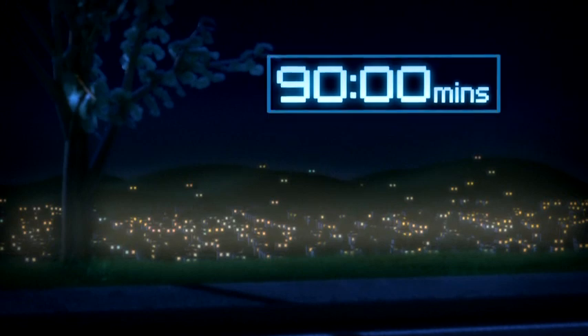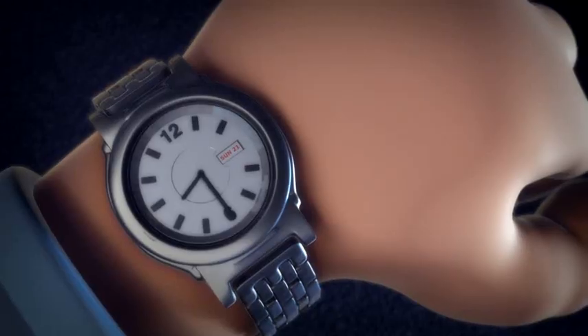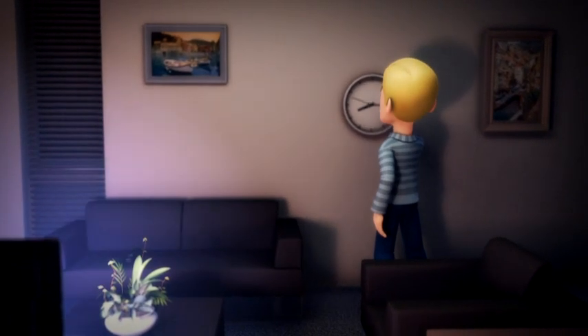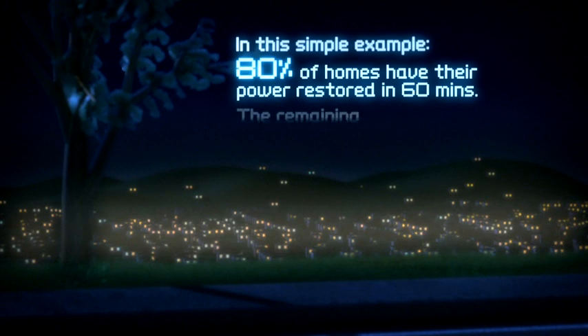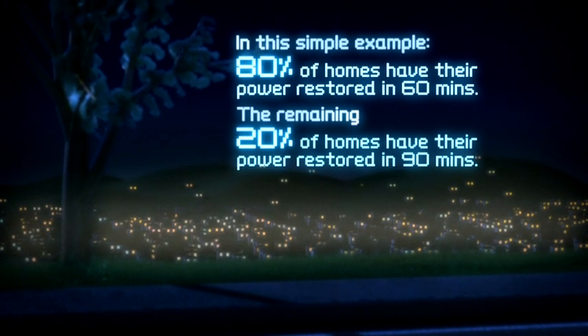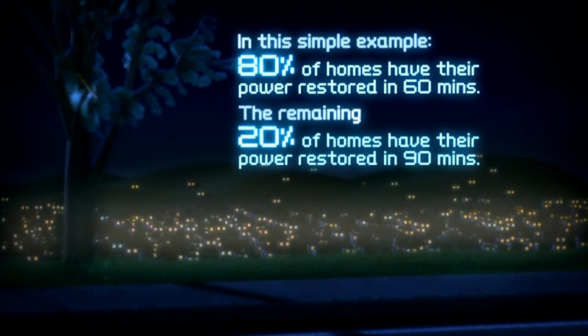With current information and controls, and depending on the type and number of faults a storm creates, this might take an hour and a half — longer in major storms and emergencies. But we are working on ways to make this quicker. In this simple example, 80% of homes have their power restored in 60 minutes, and 20% of homes have their power restored in 90 minutes.